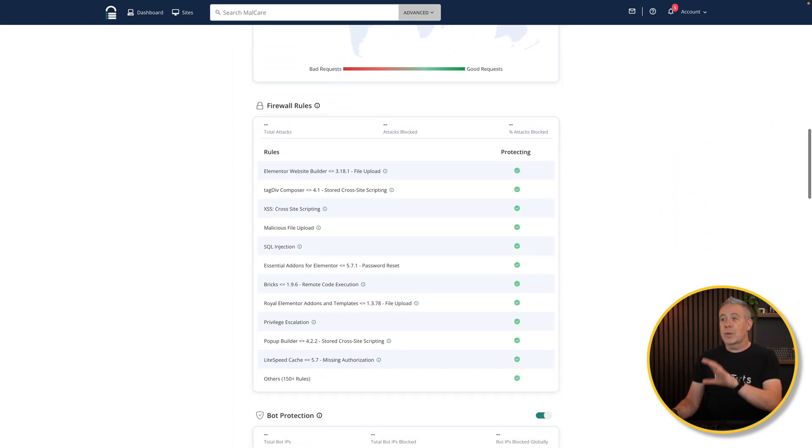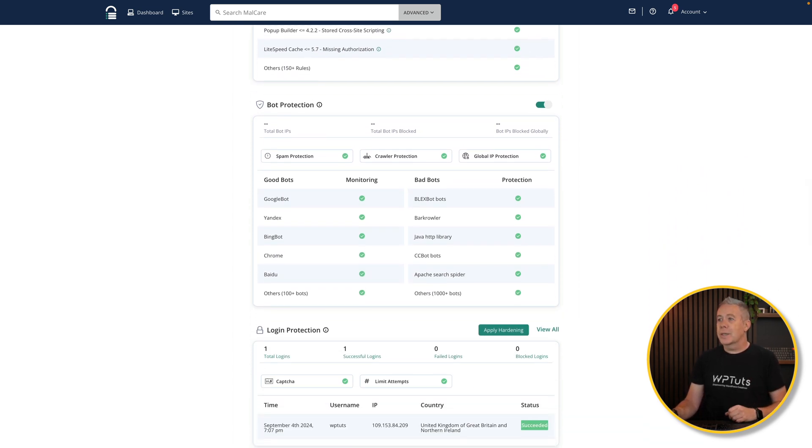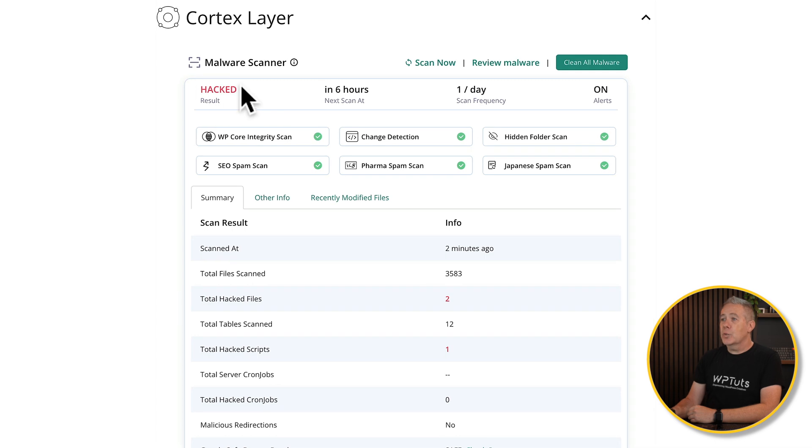Our firewall rules are all in place. A firewall is something you get inside the free plan, and a firewall alone can be incredibly useful. Bot protection lets us stop those annoying bots, and we can see exactly what's going on there. Login protection is something I would always recommend you have set up — things like two-factor authentication. There's one key thing to take away: security is not a one-size-fits-all. There are lots of different components that will help you secure your website. Now if we take a look at the cortex layer, this is where we can find out that something's gone on. We've got a hacked option with total hacked files and total hacked scripts.